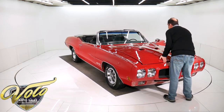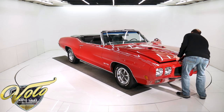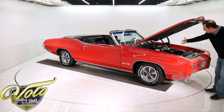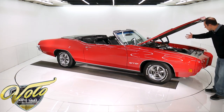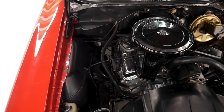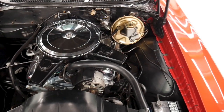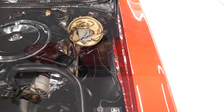It is the VIN number match 400. These had 350 horsepower. It's all stock — the manifolds, valve covers, dual snorkel air cleaner, carburetor, all stock. Right hose clamps, spring clamp battery cables. It's got power steering, power brakes, power top.